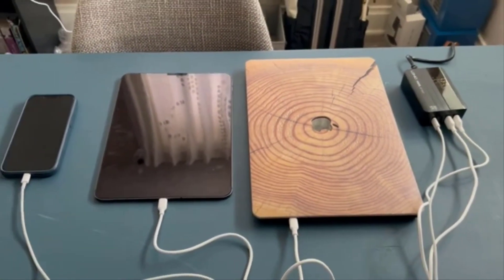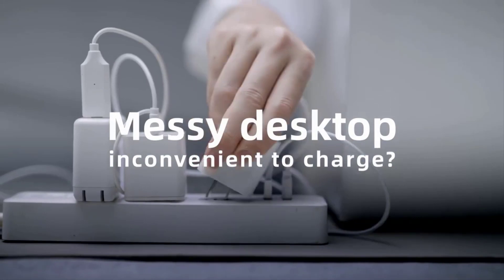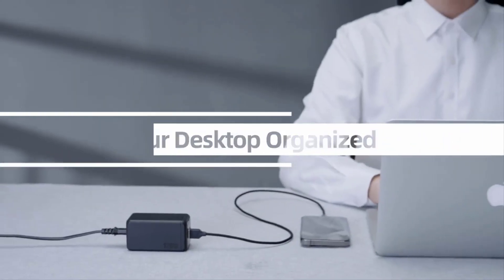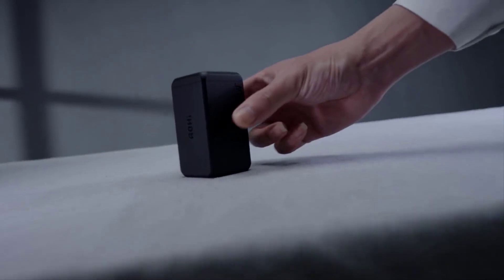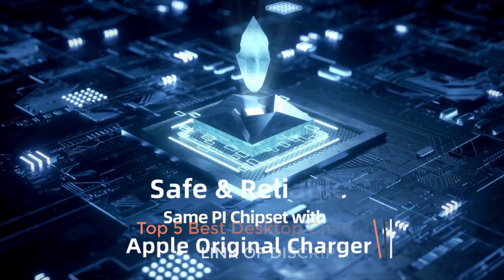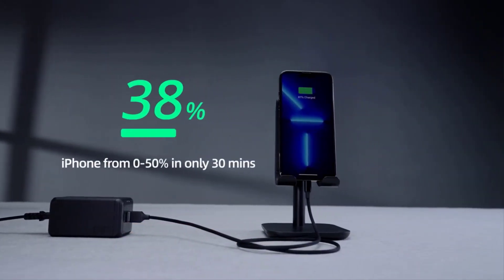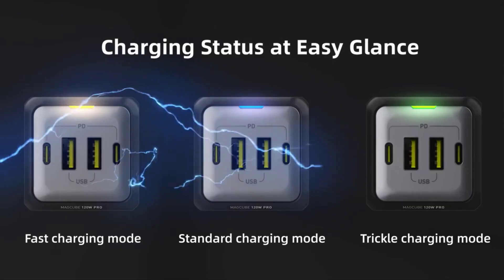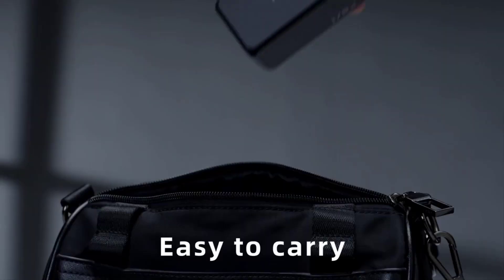Number four: 65W GaN USB charger strip with 2 USB-C ports, 1 USB-A port, and 1 AC outlet port. The AC interface supports up to 2500W high-power devices such as computers, projectors, and humidifiers with ease. It uses upgraded GaN technology for a smaller size, more energy efficiency, and lower temperature.